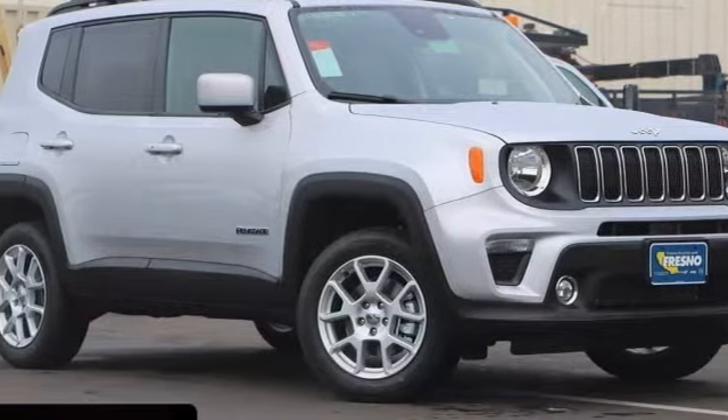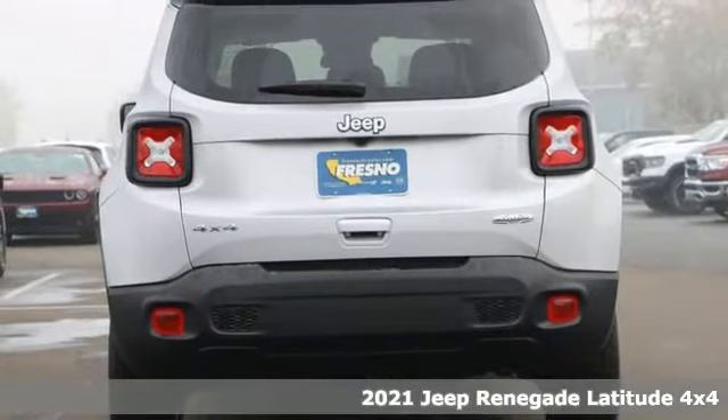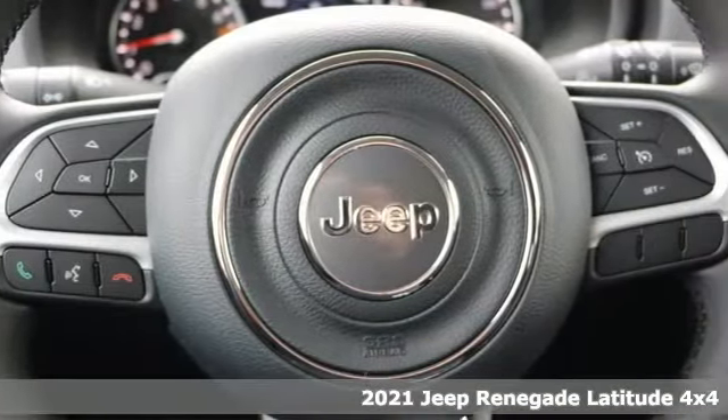It's a new 2021 Jeep Renegade. Everywhere you want to go, anything you want to do, Jeep takes you there. Plus, it offers an exciting list of features.